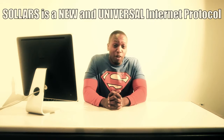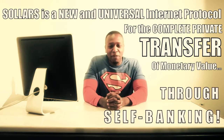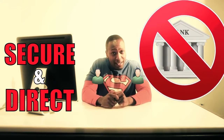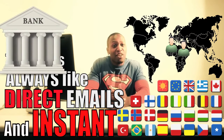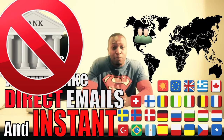In full technical terms, Sollers is a new and universal internet protocol for the complete private transfer of monetary value through self-banking. This means the transfer of smart money is secure and direct from one individual to another, without the need for a bank. They can be anywhere in the world — transfer still like an email, direct and instant, without the need for a bank or any other type of financial institution to play as a middleman.